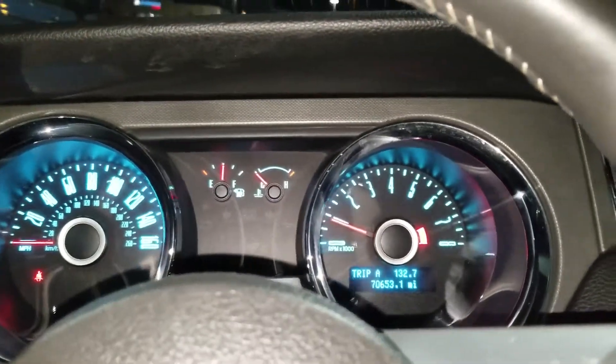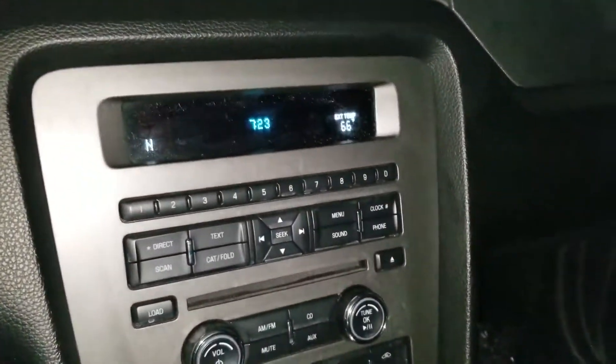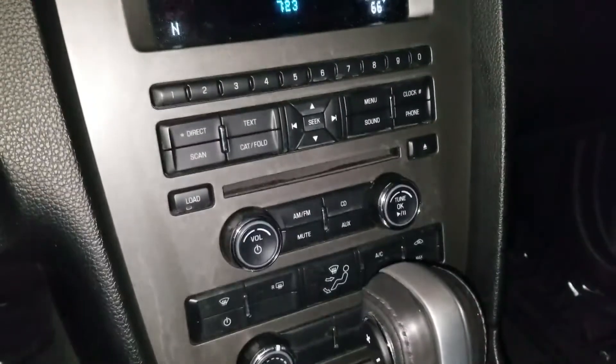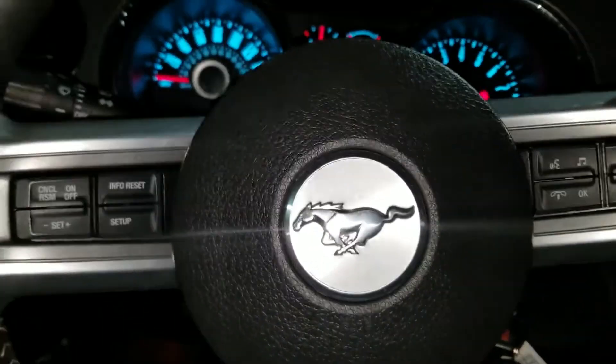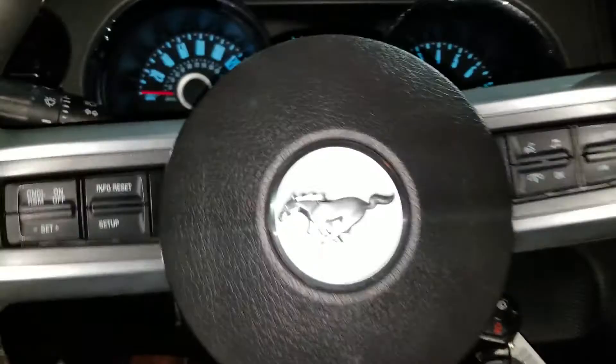Okay Grace, this is the 2014 Ford Mustang you inquired about. As you can see, it has the Sync system so you're able to do Bluetooth. You also have the power seat — it's automatic. It has a charcoal black interior.